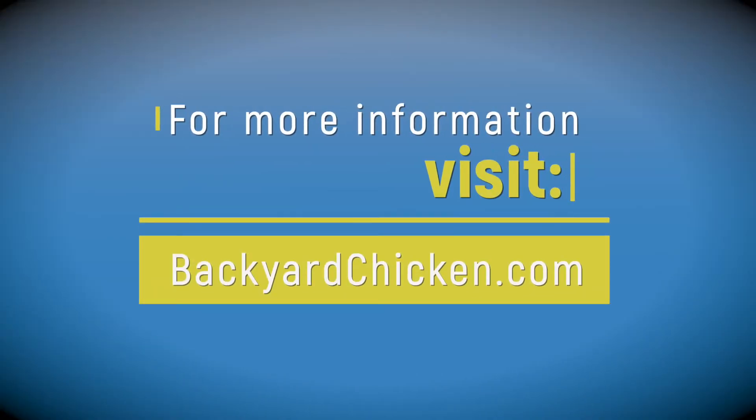We hope this helps, and for more information on everything backyard chicken, check us out at backyardchicken.com.